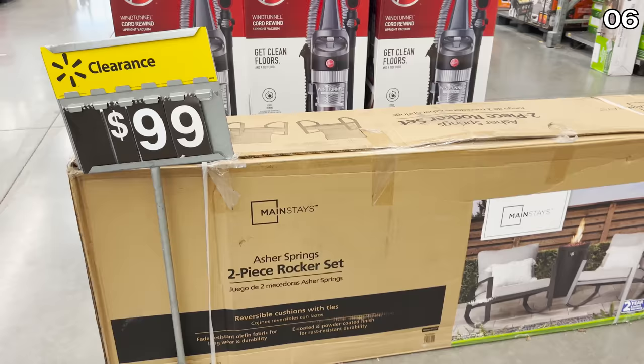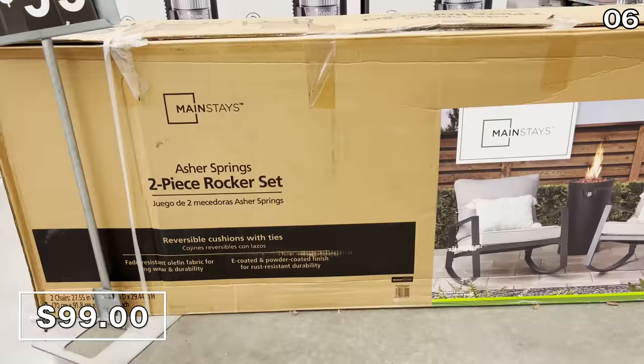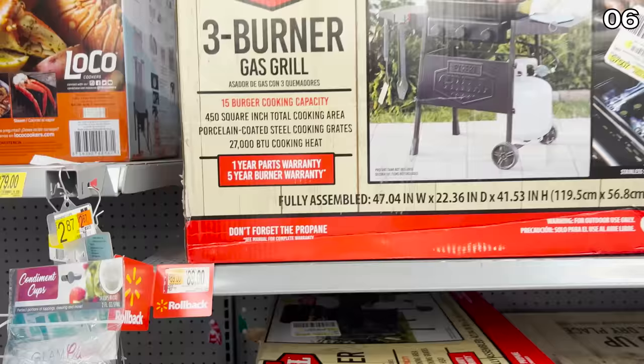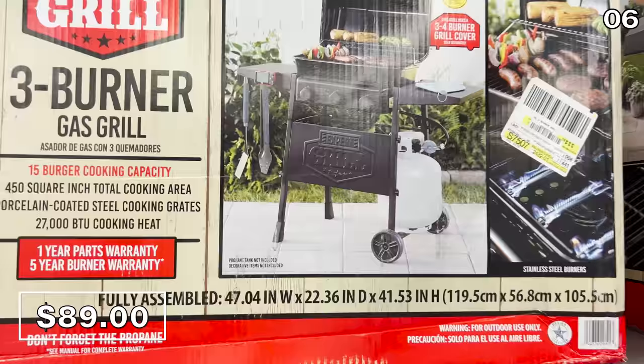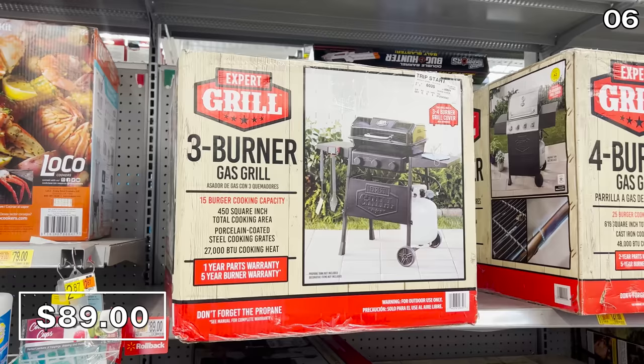To pair with the fire pit, also only available in-store, is a two-piece rocker set with cushions at $50 per rocker — an aggressive deal. For a smaller space, patio, or deck, this $89 three-burner propane gas grill can apparently cook up to 15 burgers at the same time.